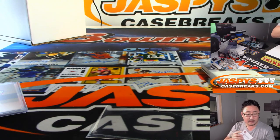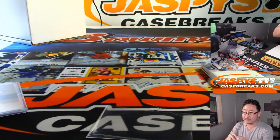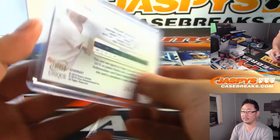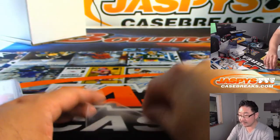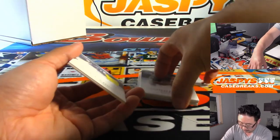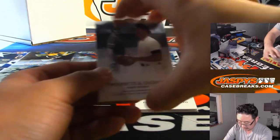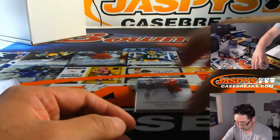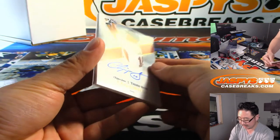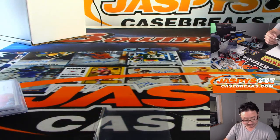Nolan Gorman goes to Scott Cooper. We've got Ronnie Mauricio, Ronaldo Hernandez. Another Nolan Gorman, and behind him is Chipper Jones. We've got some prospects, and now we have some legends. Nice Chipper Jones — a chip off the old block for SKS, who got randomized the Chipper Jones spot.